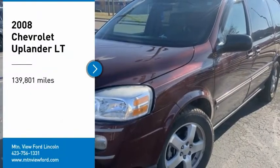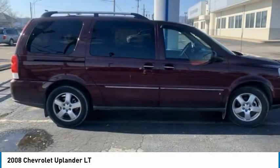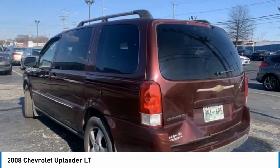Come test drive the 2008 Uplander. The Chevy Uplander comfortably seats seven with the choice of individual captain's chairs or a two-place bench seat in the second row. And it takes care of its passengers in a well-designed, nicely finished interior.